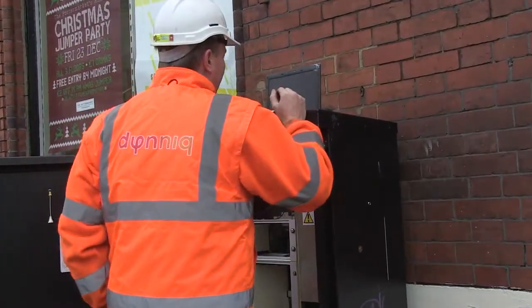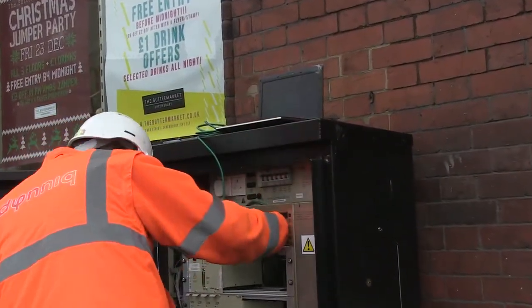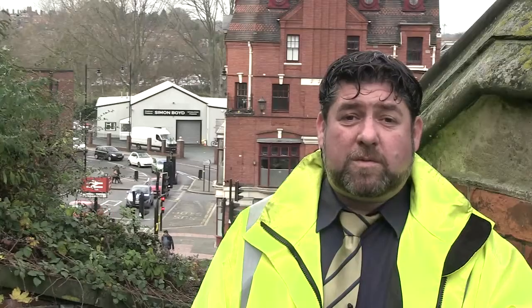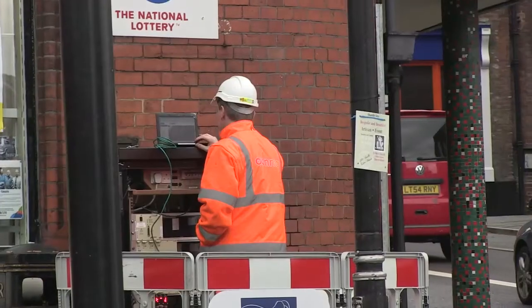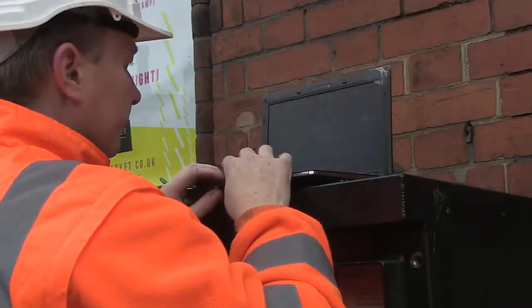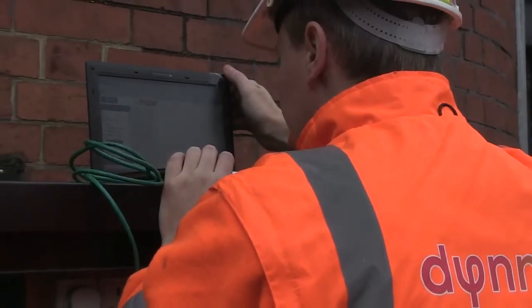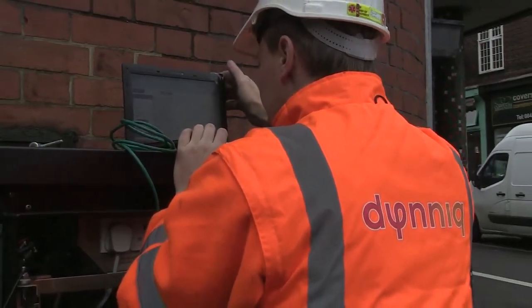We have also introduced a UTC system in the Shrewsbury Town Centre, which helps us manage the traffic in the area. We also provide technical support to developers and other teams, including specifications on what traffic signal equipment can be used throughout the county to ensure consistency. This support can include specifications, advice on materials and help with programming works.